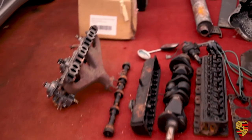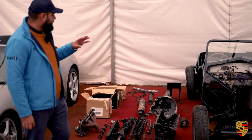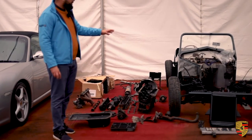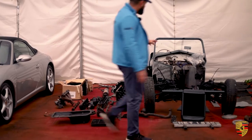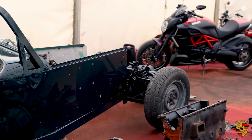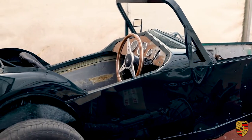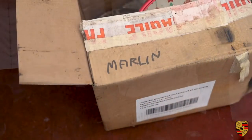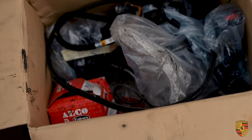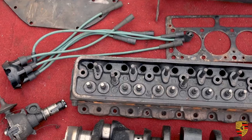This car was purchased as a bit of a project and as you can see it is in pieces. We purchased it not running, so we had the engine removed and sent to a specialist, and the body was sent to a body shop. As you can see, the entire body has been resprayed in beautiful British racing green, it's all been undersealed, and there is not a single speck of rust on this car.